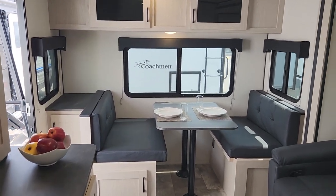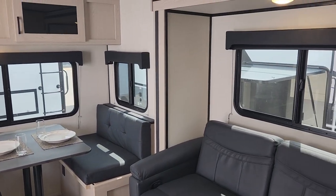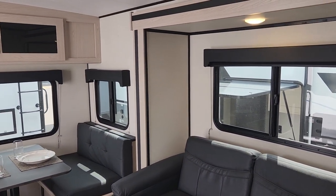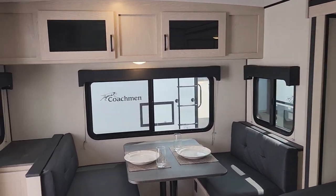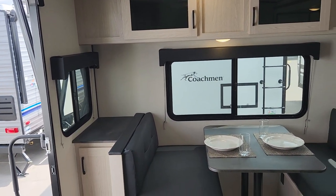Welcome to Primo RV Center and our first look inside a brand new 2023 213 RDS, one of Coachman's Apex Nano's most popular units. This is a floor plan they've had for several years, and every year they've made little improvements to it. Couples absolutely love it.